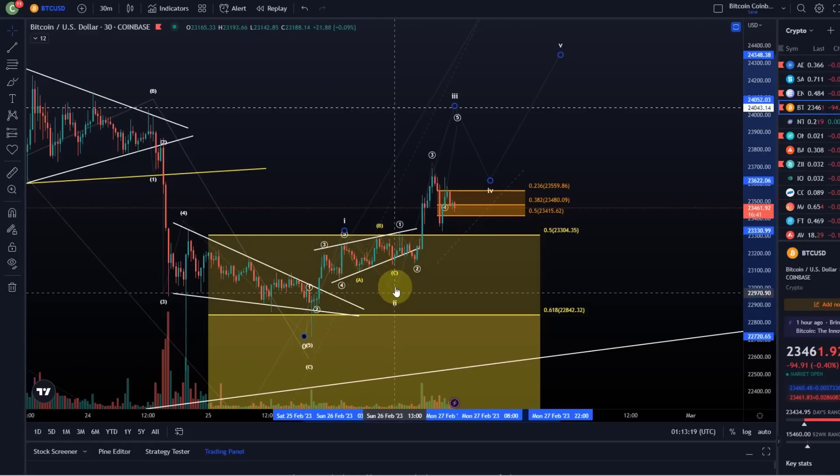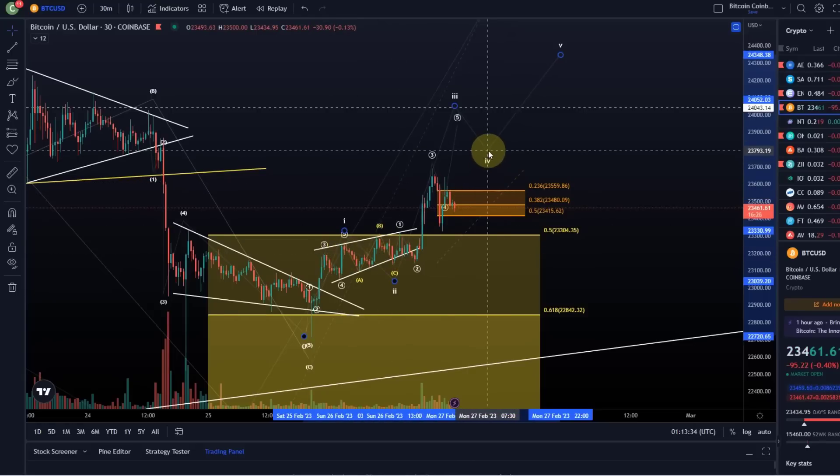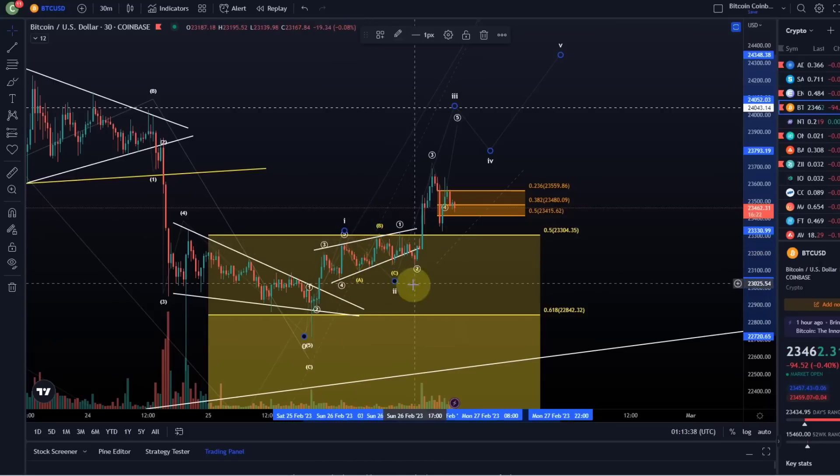A wave two running flat happens rarely and it's a sideways correction. We covered that topic today in the member live stream. Of course it's a valid one. The thing is, if the wave two is sideways, you would expect this wave four here to be sharp. We'll see, we're not there yet. But that's not an ideal structure. I'm always looking for ideal structures — these are the small things I'm picking up.